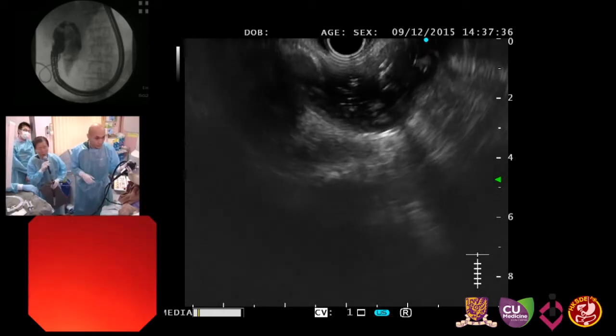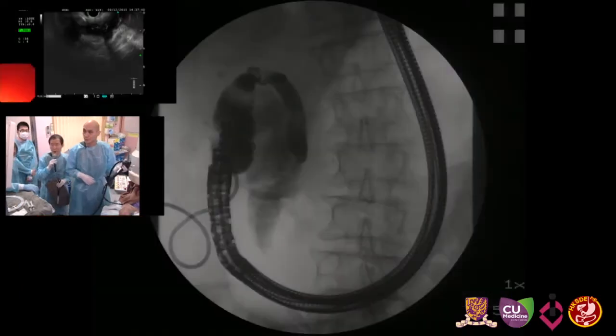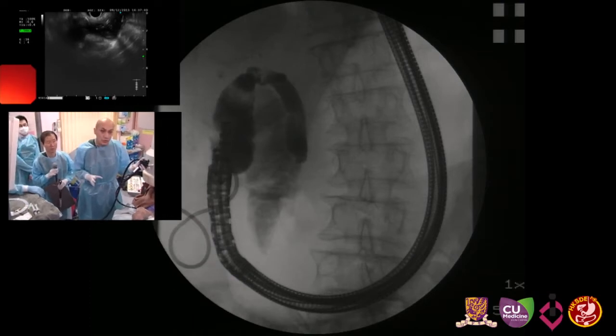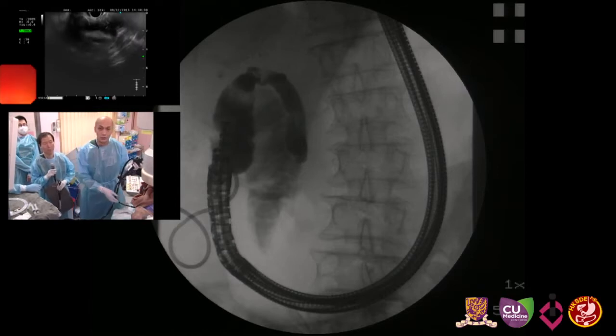Can we magnify the fluoroscopy? You can see the gallbladder right there. My scope position is in a long position in the D1 area. This is the usual position for the puncture. You can also puncture from the stomach, but we've had problems with food going inside the gallbladder through the stent, so now we prefer to puncture through the duodenum.